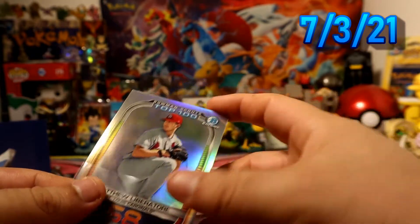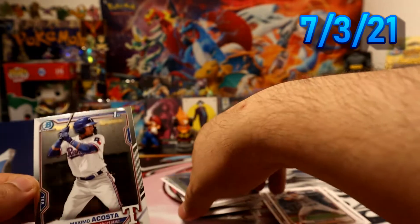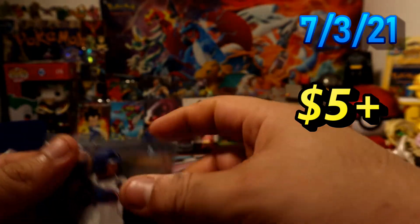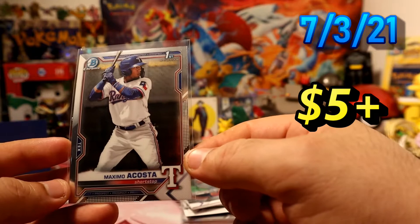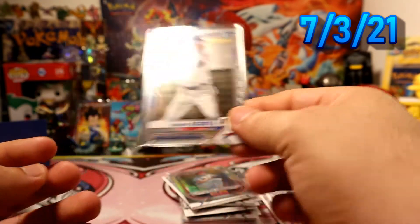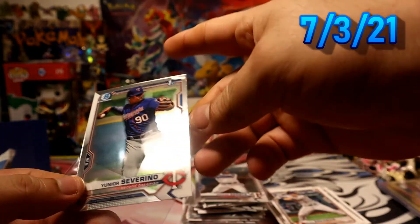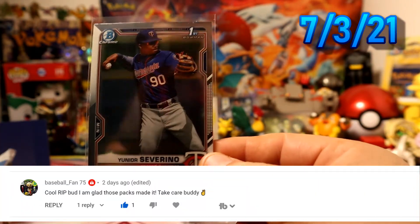The next pull is pretty okay — Mr. Maximo Acosta first Bowman chrome. I pulled the refractor the other day so that's pretty cool, I have his base now too. Then we have Junior Severino for the Twins, also chrome, also first Bowman — pretty sweet.